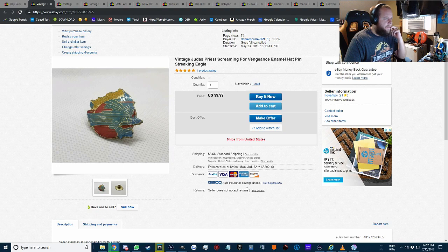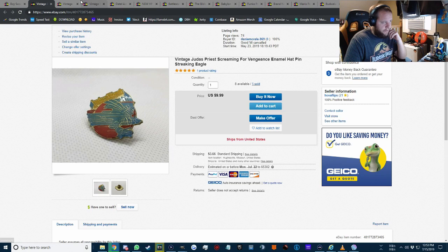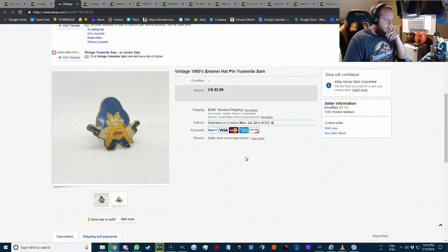Next item is a vintage Judas Priest 'Screaming for Vengeance' enamel hat pin — sold for $9.99, which is what I like to see. Some of these pins I sell really cheap, but for older classic rock bands I price them a little higher — $5, $7.99, or $10. This Judas Priest one sold at full price, which I was happy to see. There are still eight of those available. The cool thing is I got them all for free — they were just in my grandma's basement from the shop she used to run.